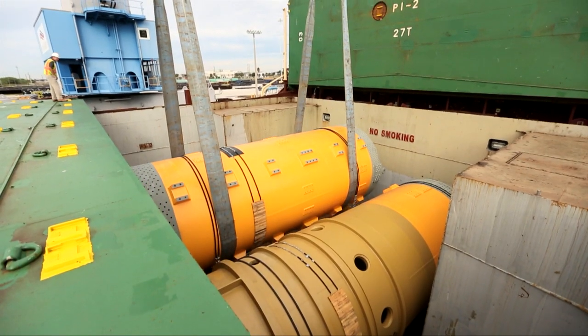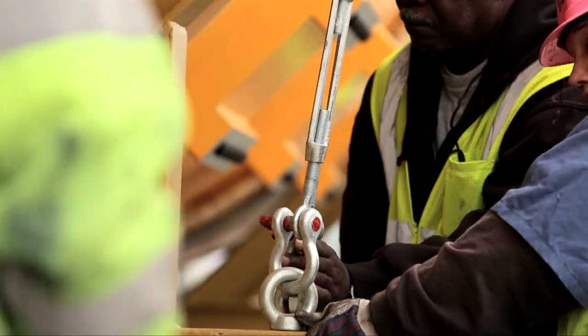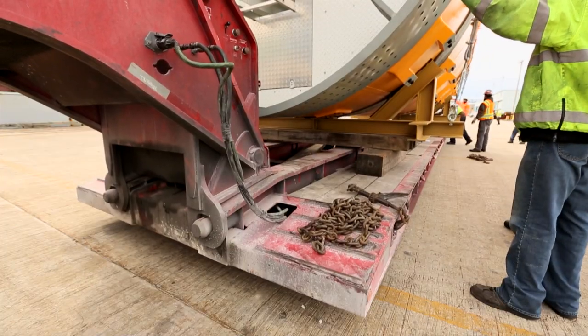We've teamed up with experts from around the world. Engineers from Slovakia, Switzerland, and Germany have worked on this epic ride. All these ginormous sections were created in Spain and shipped 4,700 nautical miles across the Atlantic Ocean all the way to Florida.